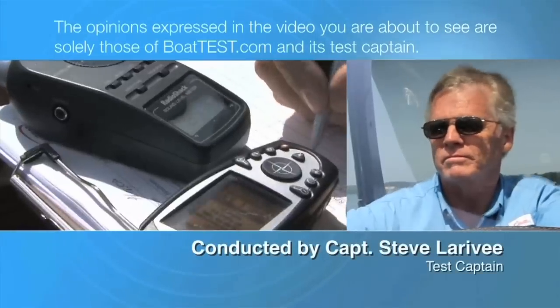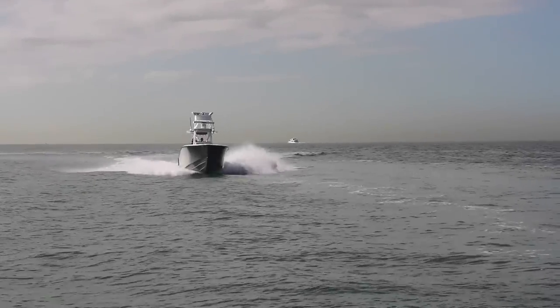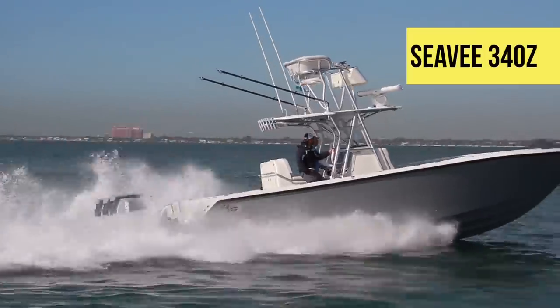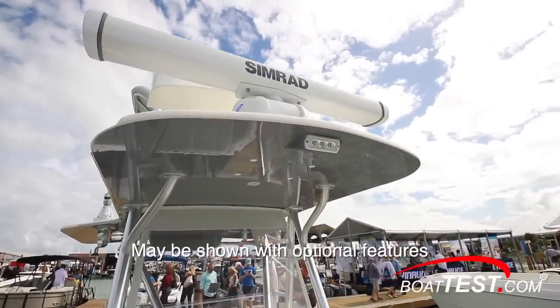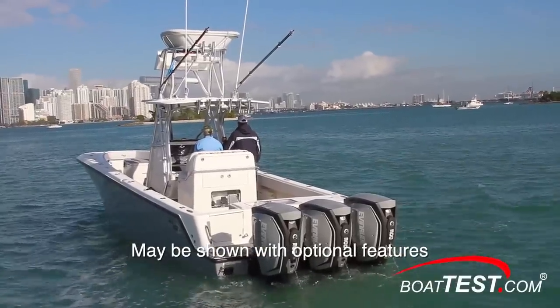The following opinions are solely those of BoatTest.com and its test captain. Hi, Captain Steve for BoatTest.com. Today we're on board the CV340Z, a Florida-built center console powered by triple 300 horsepower Evinrude E-Tech G2 outboards. We're going to do a full features inspection and also put it through a sea trial to see how this engine and hull package match up to deliver features and performance.